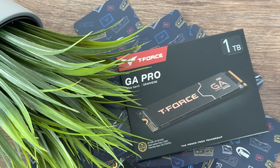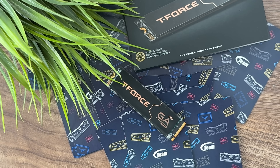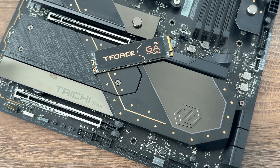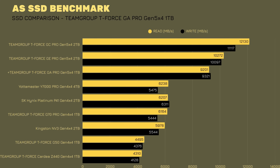Features include DRAM cache, graphene heat dissipation solution with a graphene sticker, smart tool, TRIM, wear leveling, 3D NAND flash, and a 5-year warranty. The 1TB has 600 TBW, the 2TB has 1,200 TBW, and the 4TB has 2,400 TBW. It also uses 4K LDPC low-density parity check code technology to reduce data error rates and ensure smoother performance.